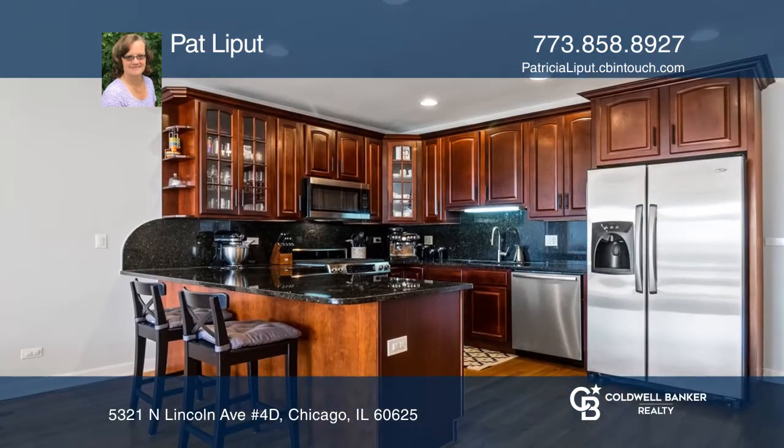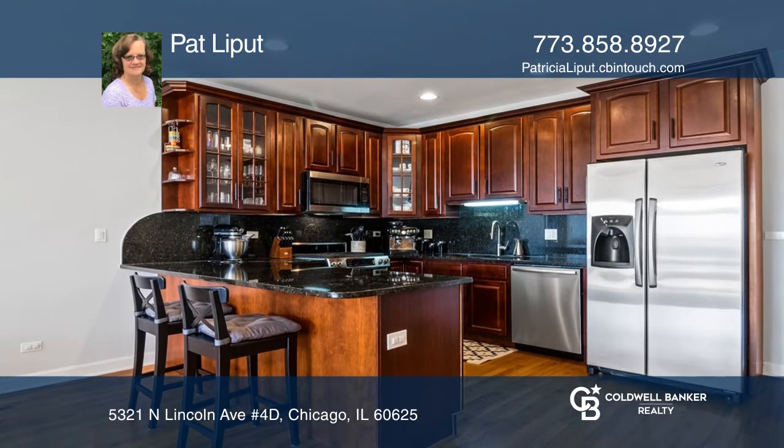Cook meals in your gourmet kitchen that offers granite counters, beautiful cherry cabinets, and stainless steel appliances.